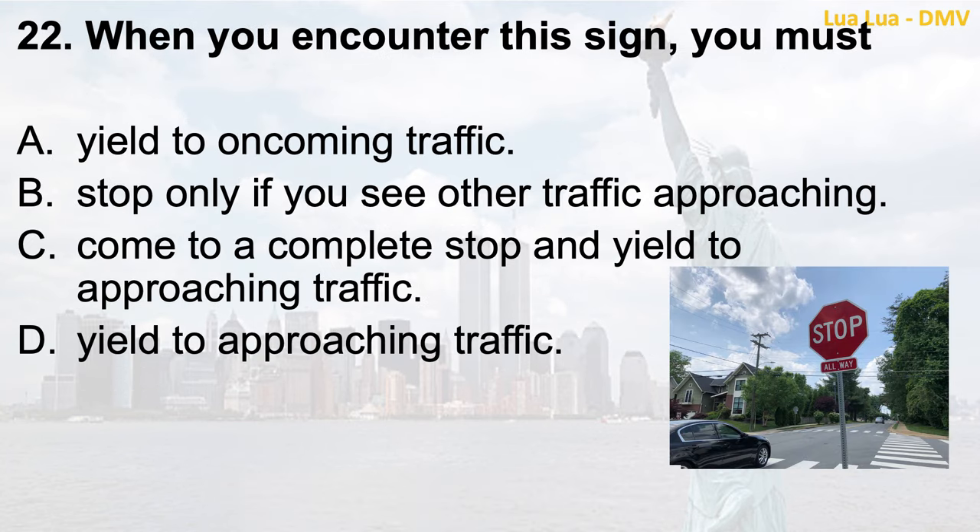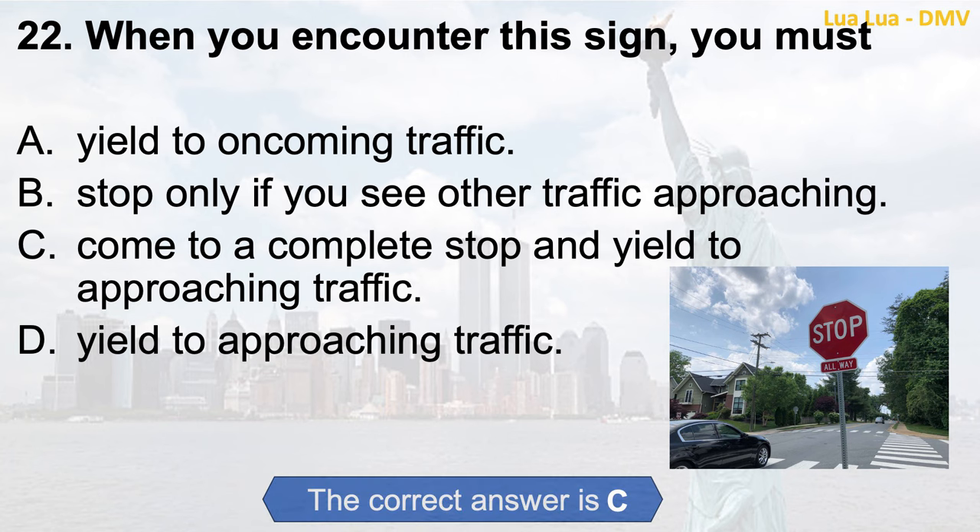Question 22. When you encounter this sign, you must: a. Yield to oncoming traffic; b. Stop only if you see other traffic approaching; c. Come to a complete stop and yield to approaching traffic; d. Yield to approaching traffic. The correct answer is c. Come to a complete stop and yield to approaching traffic.